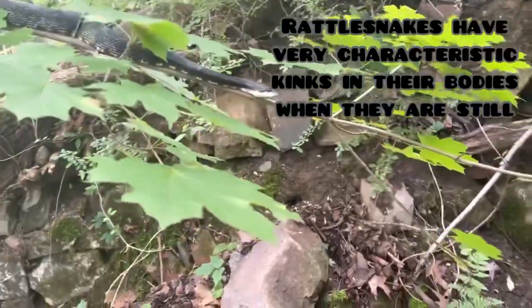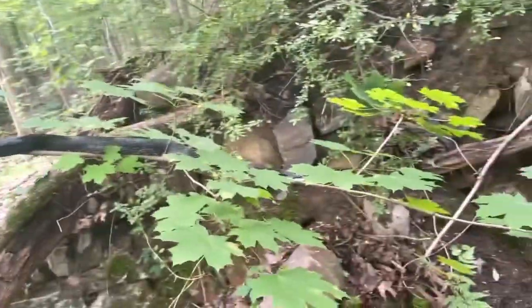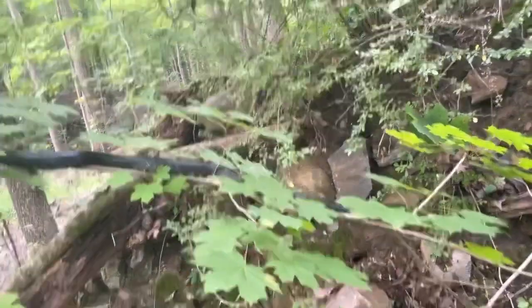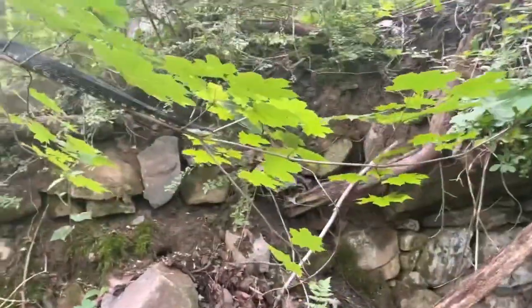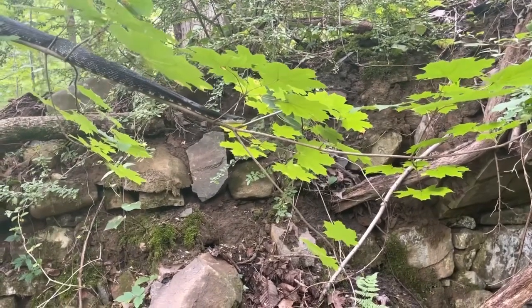Rat snakes can actually get up to six feet, which is a pretty big snake. So this gal is quite heavy. I'm just going to leave her here — the garter snake was found in here and she can just chill out on this branch and decide where she wants to go, or she can keep going down. Let's see if this branch goes all the way to the ground.